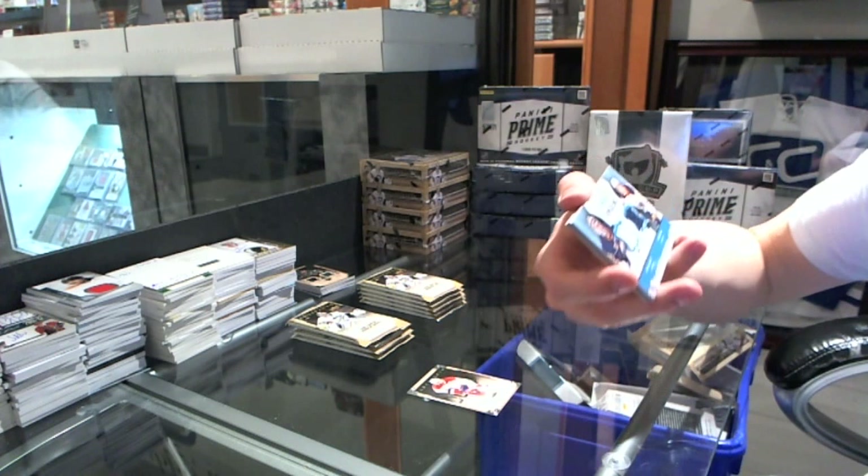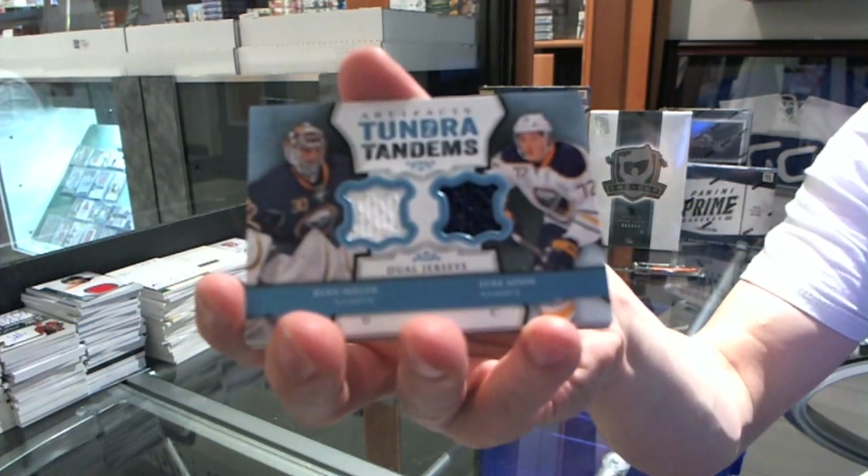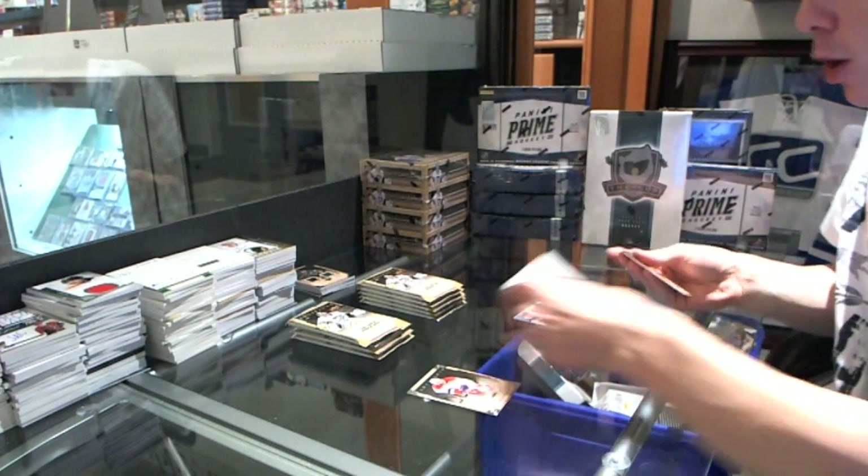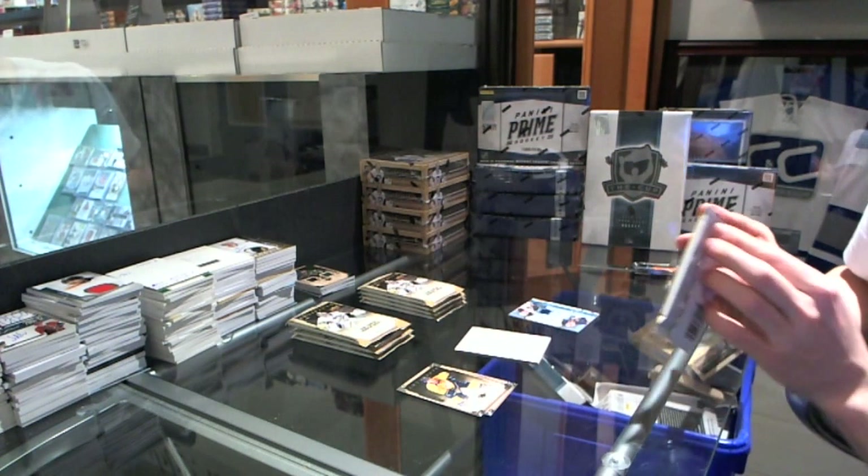We've got a Tundra Tandems for the Buffalo Sabres, Ryan Miller and Luke Adam. Speaking of... Miller has to green-light it, because he can blackball the trade.